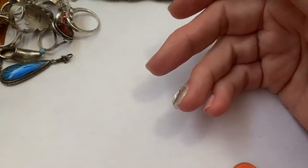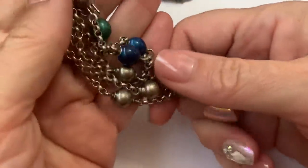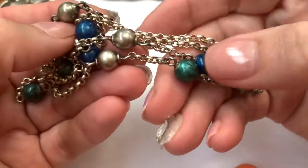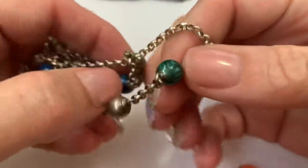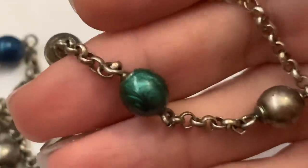Then we have this, which I was really curious about at first. Before I put my glasses on, I thought it was maybe malachite and lapis, but it's glass — like a marbled glass bead and sterling.